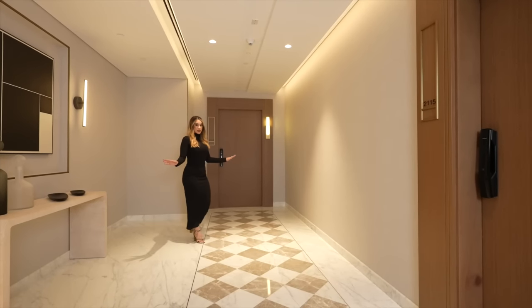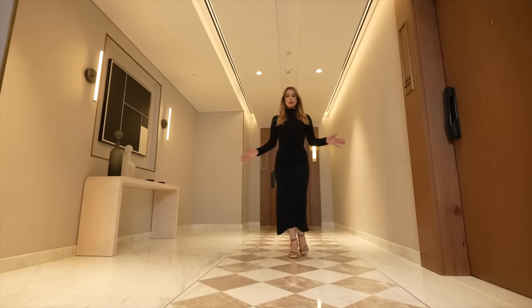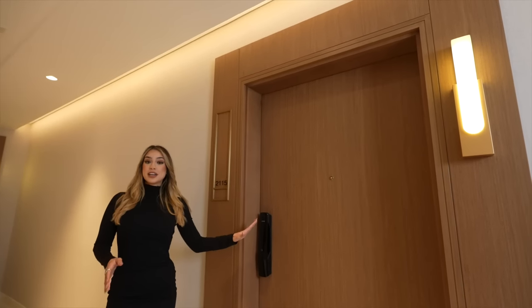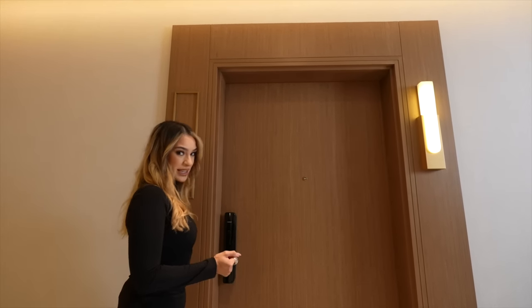Check out this corridor — you feel like you're in a five-star hotel every time you walk to your door. It features Calacatta marble flooring, 2.3 meter veneer doors, stunning wall sconces, and a smart access system that will keep you safe and sound.